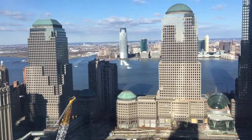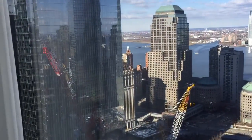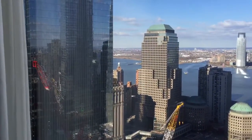And then across the Hudson River is New Jersey. You can see just a little bit south, but they're building new World Trade Center buildings in this area, so it's going to be kind of blocked here soon.